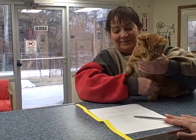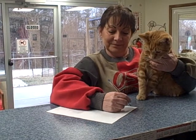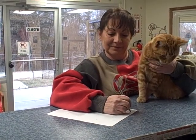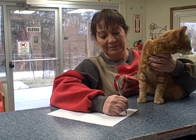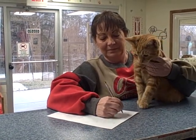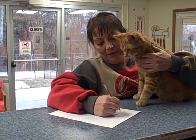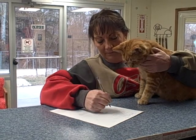First thing they do is they fill out a relinquish form. We do neckband the cat with a yellow neckband, which means it needs to be processed. We start the chart on the cat with the name, and we do neckband him or her.